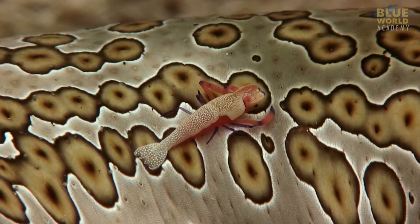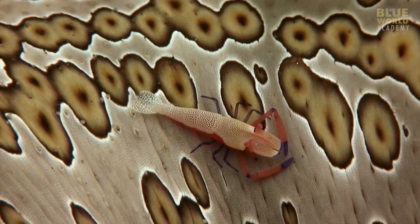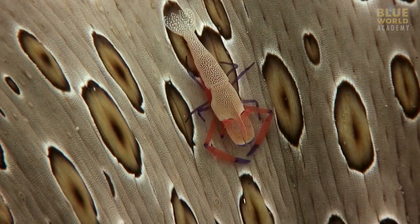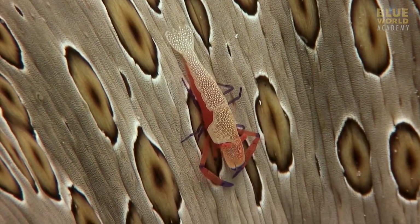Due to that general lack of predators, sea cucumbers make a safe home for symbiotic partners. An emperor shrimp lives in safety on a sea cucumber and, in exchange for the protection, keeps its host free of parasites.